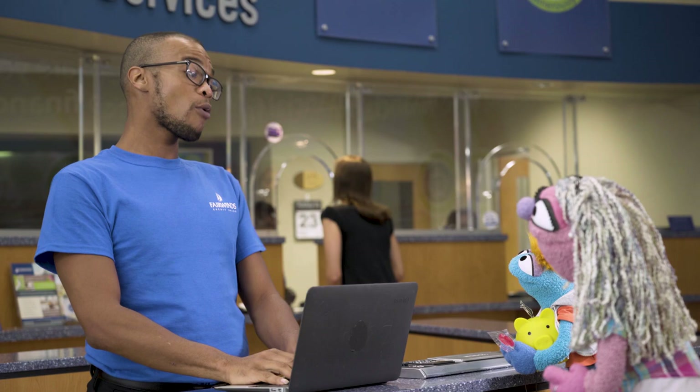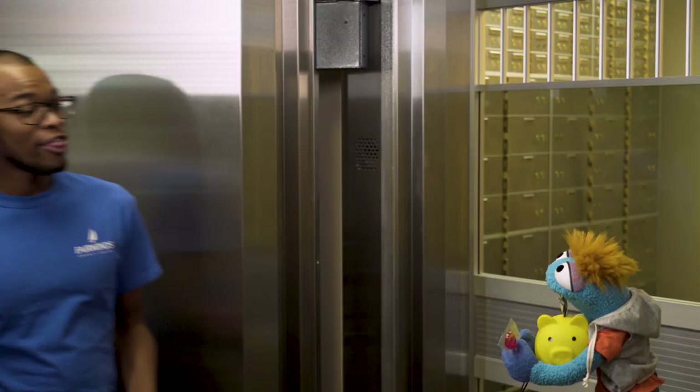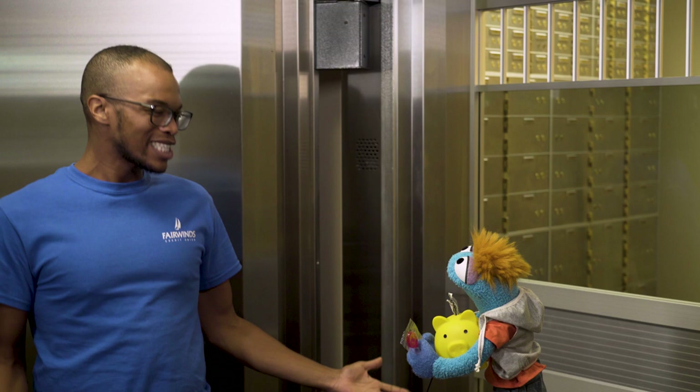First, we start with a conversation. We type in your name and some more information. We count your money to make a deposit, then move it to a vault. It's like a locked money closet.